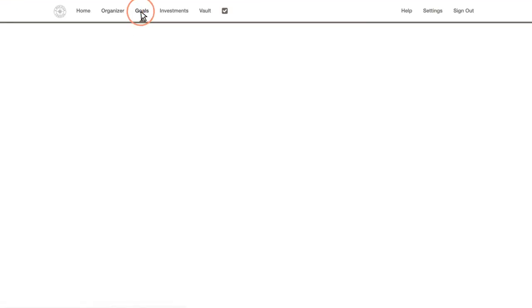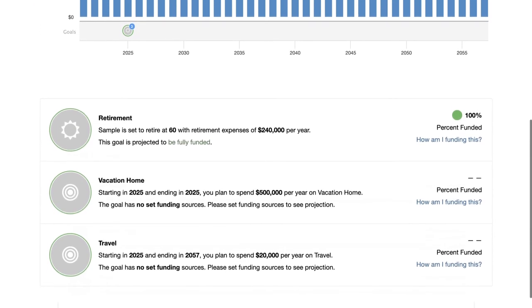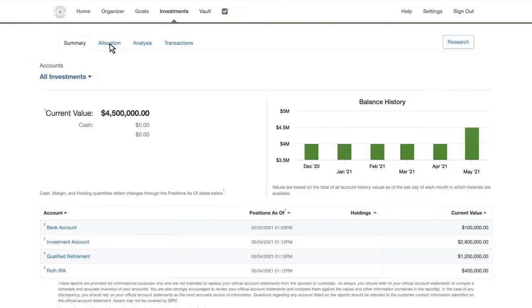Click on the Goals section of the website to view your progress or to update your goals. Want a deeper dive into your investments? View the Investments section to track your current balances and view investment history.